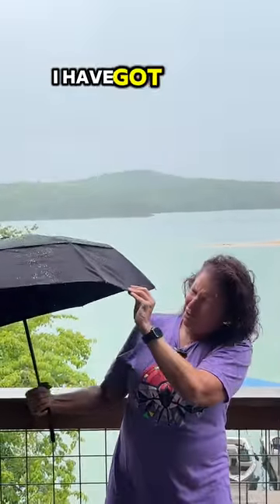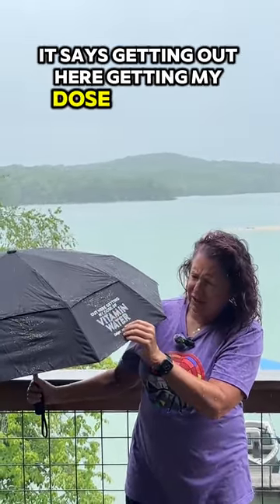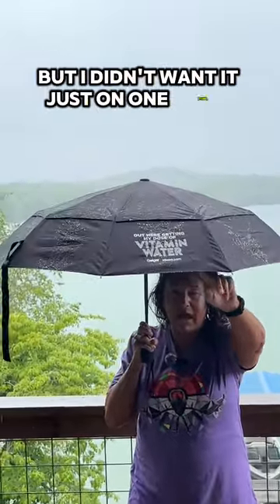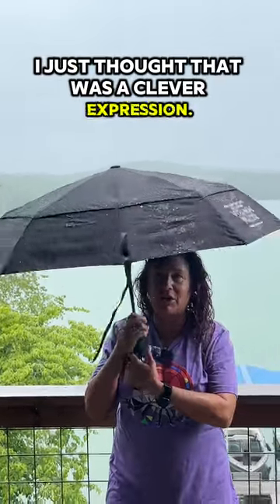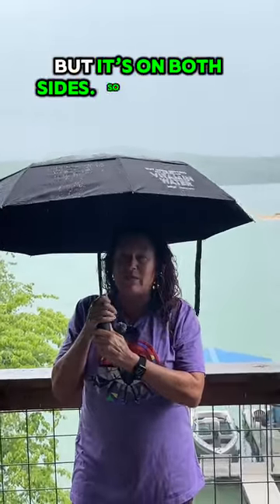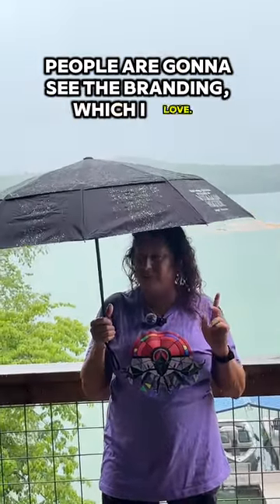Not only am I protected from the rain, I have got great branding. Oh my God, I'm getting so wet. It says, 'Out here getting my dose of vitamin water' — geigerhildy.com. But I didn't want it just on one panel. Not that this is for vitamin water, I just thought that was a clever expression. But it's on both sides, so no matter which way I open it and no matter which way I'm walking, people are going to see the branding, which I love.